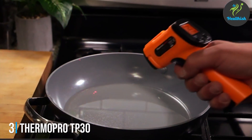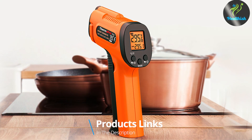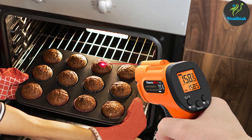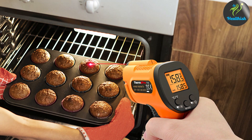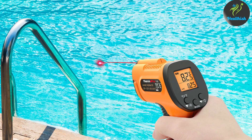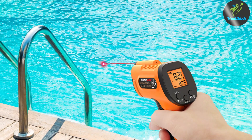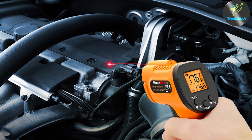Next up at number 3, we have the Thermo Pro TP30. This product is a powerhouse in the world of infrared thermometers, offering a blend of high-end features and user-friendly design. Its ergonomic shape and lightweight construction make it easy to handle, ensuring comfort for the user. The durability of the TP30 is noteworthy, with a design built to last, making it an ideal choice for both professional and home environments. What sets the TP30 apart is its wide temperature measurement range and high precision, thanks to advanced infrared technology. This accuracy is crucial for medical applications, where precise temperature readings can influence diagnosis and treatment decisions.